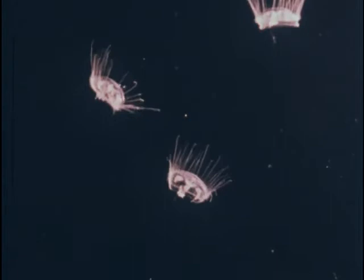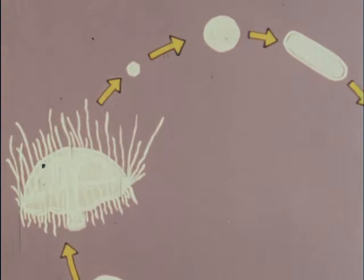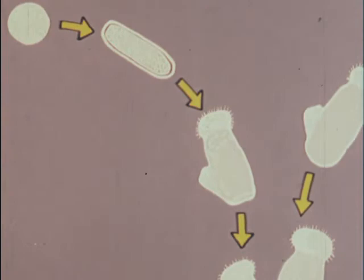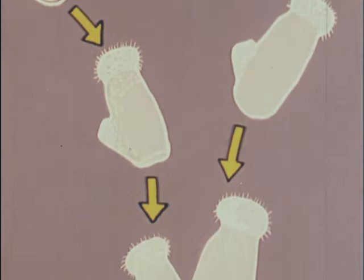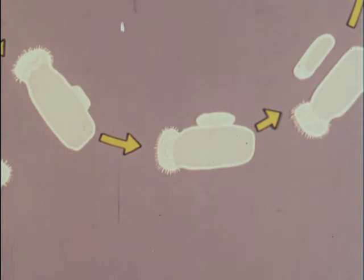Eggs produced by a female medusa may be fertilized by sperm from a male medusa. The fertilized egg develops into a ciliated planula larva. The planula loses its cilia, settles to the substrate, and grows into a new polyp. The new polyp grows and under appropriate conditions can form more polyp buds to become a colony, or it can form frustules — the asexual buds which detach and develop into new polyps.